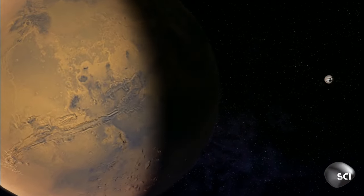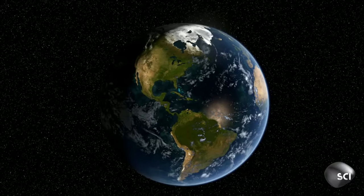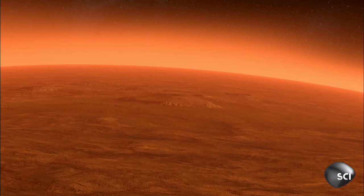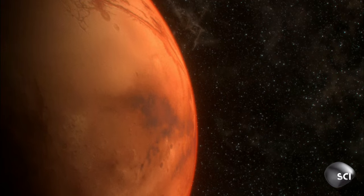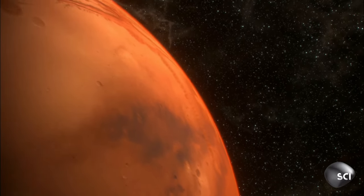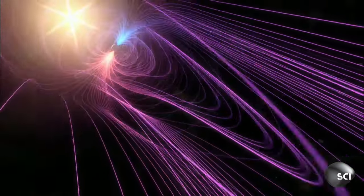Both planets have surfaces warm enough for liquid water to pool on. But while the Earth is blessed with warm, liquid oceans, Mars is dry and dead. The one crucial difference between these two planets could be the key to finding truly habitable exoplanets: a magnetic shield.